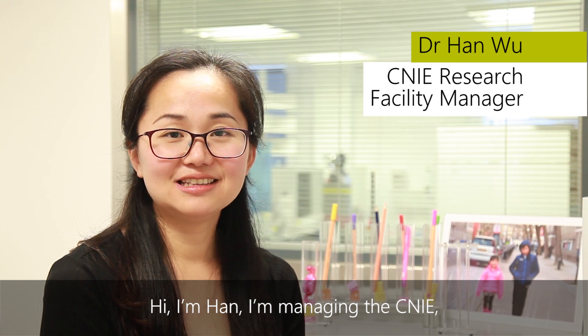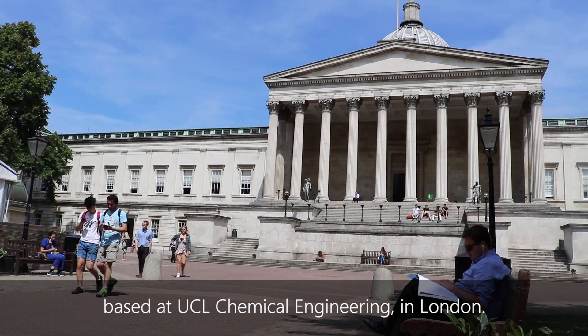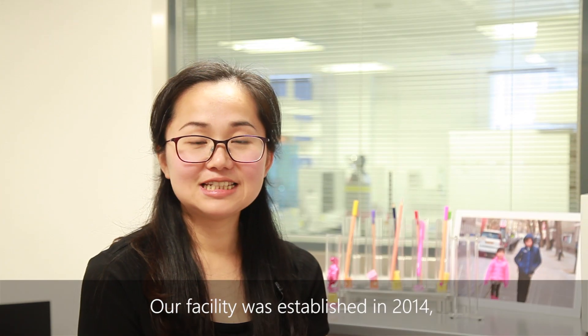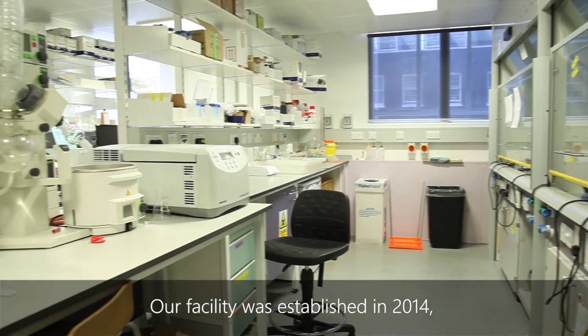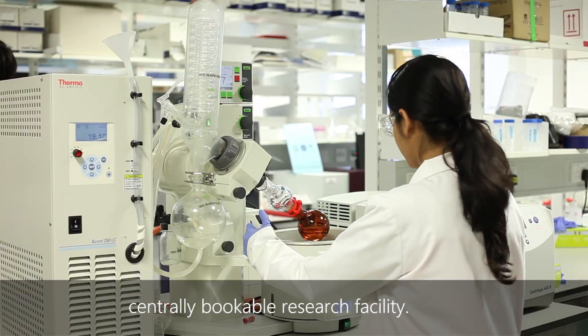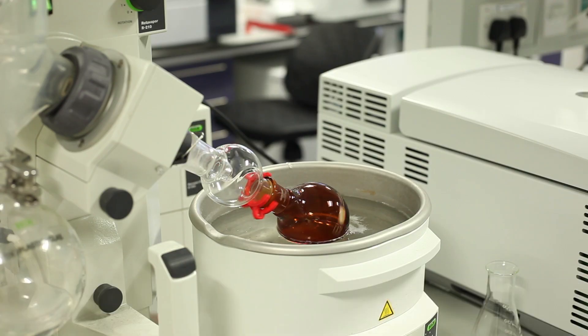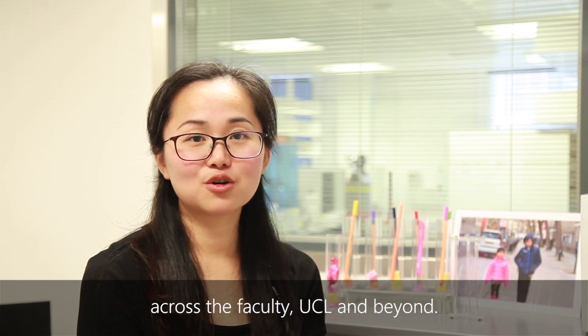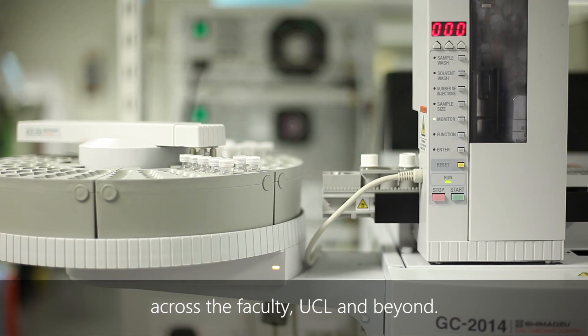Hi, I'm Han. I'm managing the CNIE Center for Nature Inspired Engineering research facility based at UCL Chemical Engineering in London. Our facility was established in 2014 and since then it expanded rapidly into a centrally bookable research facility. It supports multidisciplinary research across the faculty, UCL and beyond.